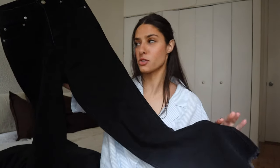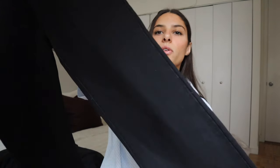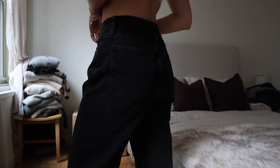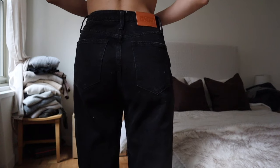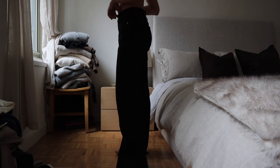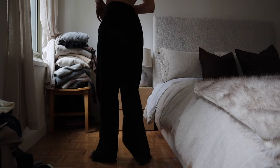Speaking of straight-leg baggy jeans, I saw the wash of this pair of denim and was immediately sold. I'm very into a washed-black style for straight-leg jeans. These are a charcoal gray pair of denim — I wish you could feel how soft they are. I wore them all the way to the Upper East Side and then to work all day and felt like I was wearing pajamas. They have a raw hem on the bottom, so shorter girls can cut the length and still have that raw hem style.